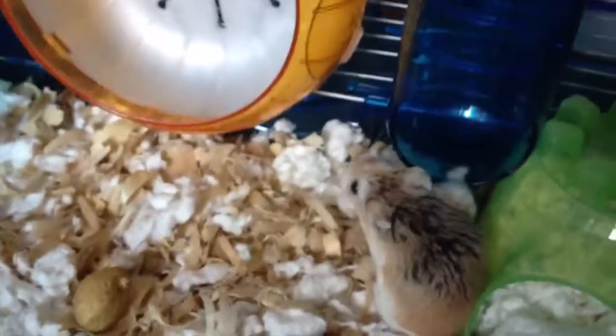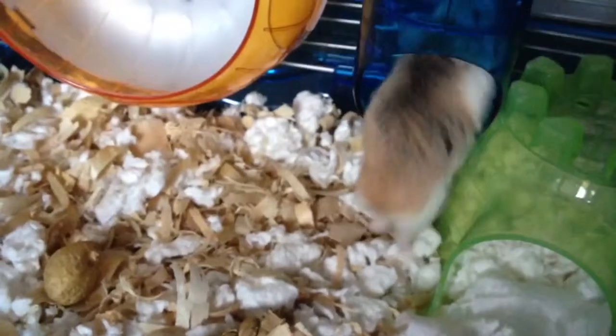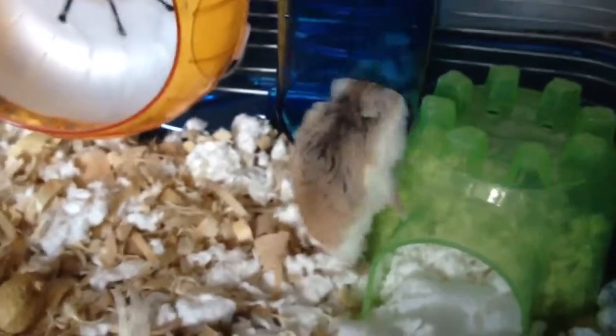So this is Jeremy. He's my two and a half year old Roborovski dwarf hamster and he's really old, so he can't really get up the tube.